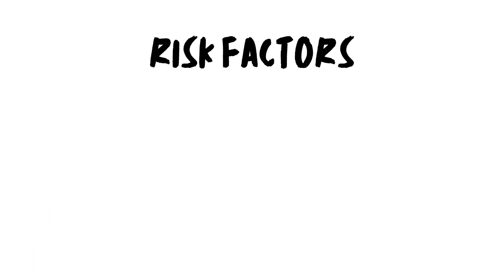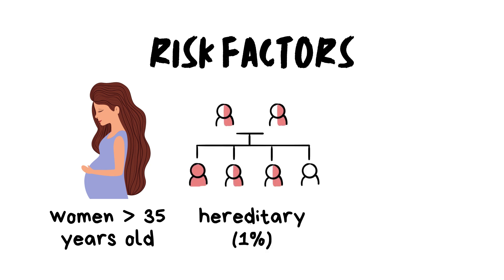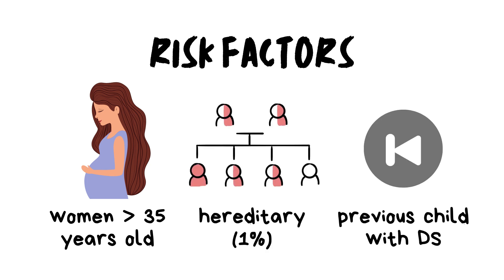There are 3 main risk factors for Down syndrome. Women who get pregnant above the age of 35, hereditary Down syndrome which is relatively rare at 1%, and having a previous child with Down syndrome, which also puts the woman at risk of having another child with Down syndrome.